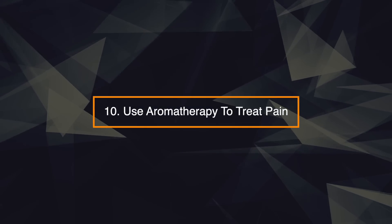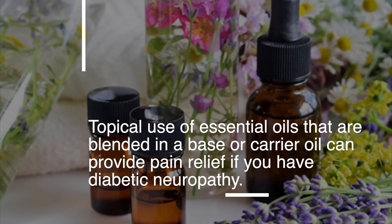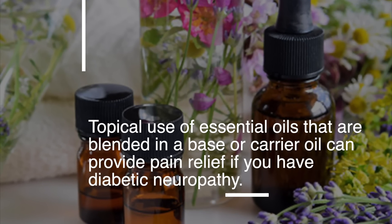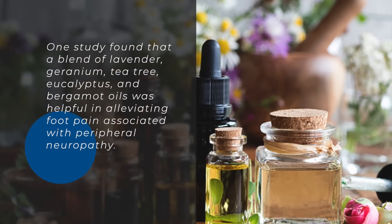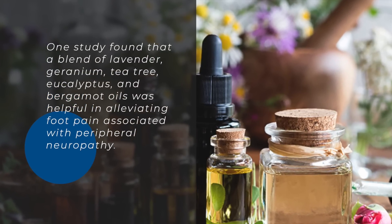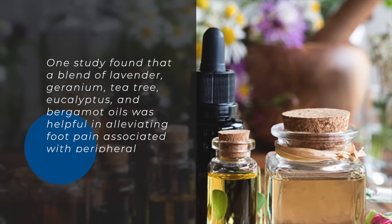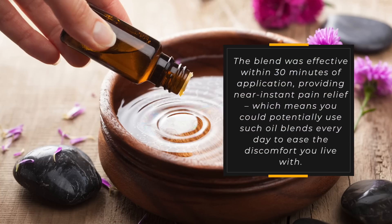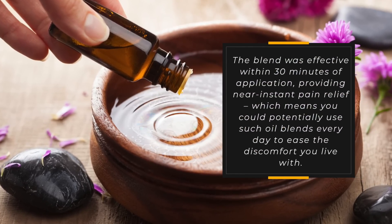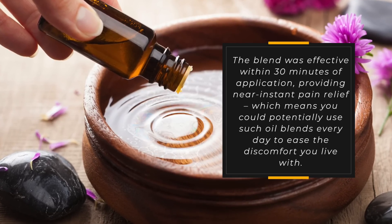10. Use aromatherapy to treat pain. Topical use of essential oils blended in a base or carrier oil can provide pain relief if you have diabetic neuropathy. One study found that a blend of lavender, geranium, tea tree, eucalyptus, and bergamot oils was helpful in alleviating foot pain associated with peripheral neuropathy. The blend was effective within 30 minutes of application, providing near-instant pain relief, which means you could potentially use such oil blends every day to ease the discomfort you live with.